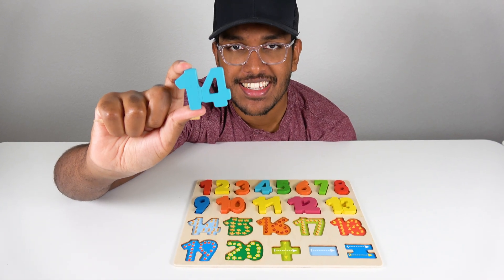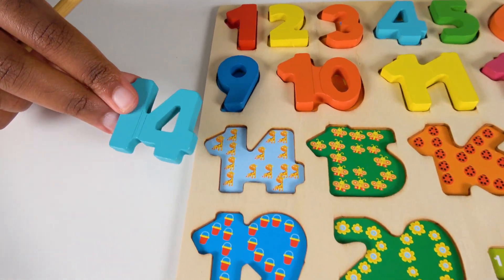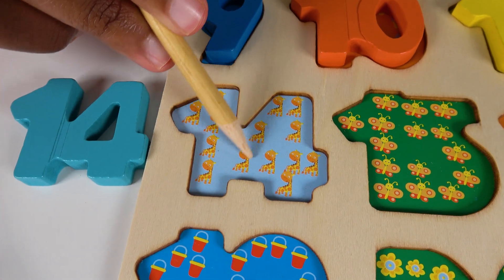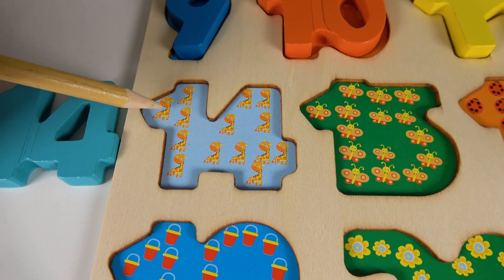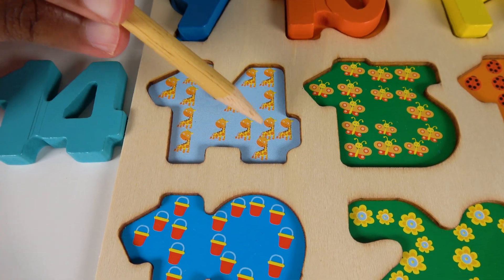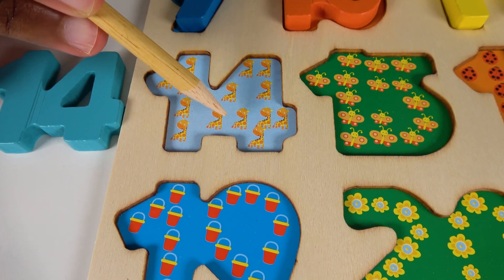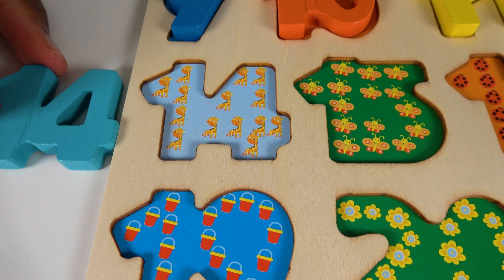Do you know what number is this? This is the number fourteen. Alright, where will the number fourteen match on this board? Hmm, will it match right here? Yes, the number fourteen will match here. Alright, do you know what animals are these? These are giraffes. Let's count the giraffes. One, two, three, four, five, six, seven, eight, nine, ten, eleven, twelve, thirteen, fourteen. Fourteen giraffes. Fourteen.